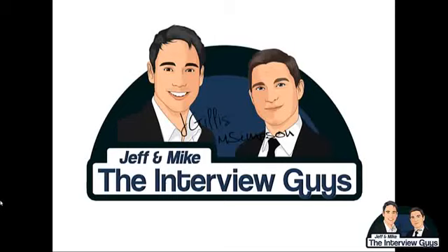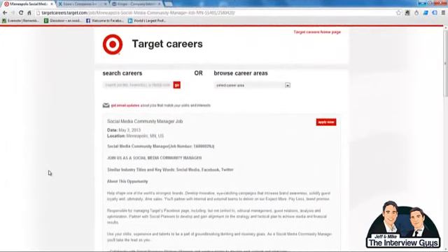Hey everybody, this is Jeff and Mike, also known as the Interview Guys, and today we've got another video for you in our job interview tips video series. In this short video, you're going to get an easy three-step process for getting the most out of your job descriptions. Most people don't use their job description properly — they just tend to read it once, decide that they're qualified, and then toss it aside. We want to show you how all the top interviewees in the world use their job description as the basis for all of their job interview preparation.